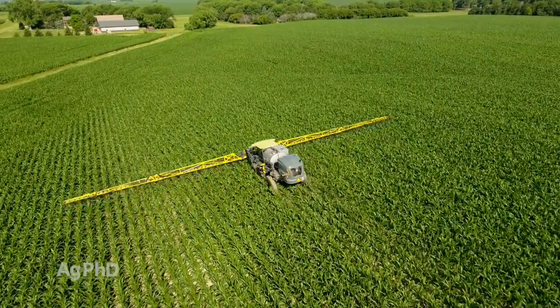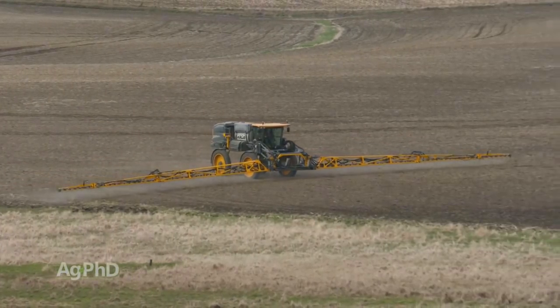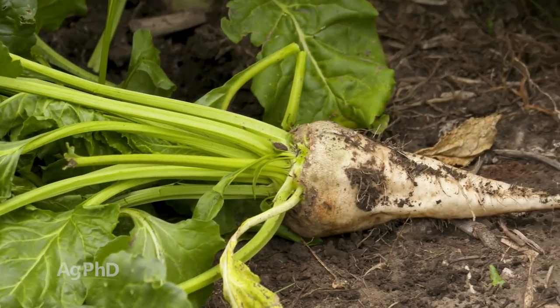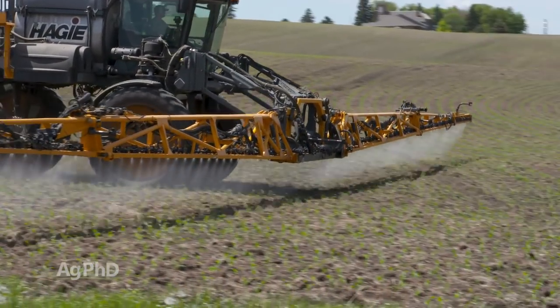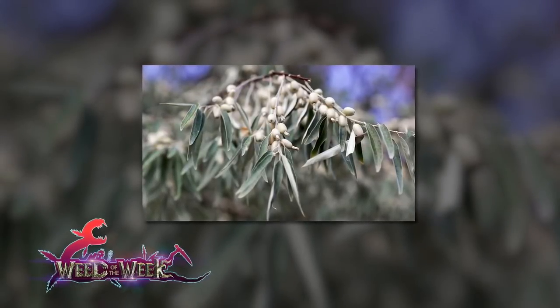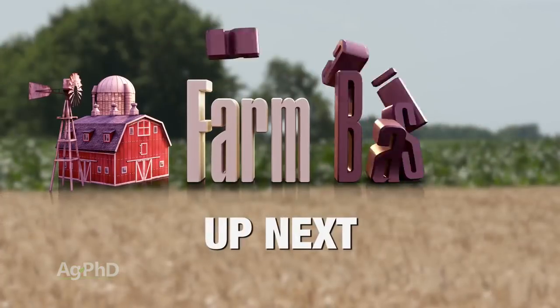We'll also talk about post-emerge residual options for corn, and we're going to turn a little earlier in the season and talk about some pre-emerge herbicides in crops like alfalfa, sunflowers, and even sugar beets. So we've got a lot of different herbicide choices we're going to run through today. Hopefully some of them will control our Weed of the Week — we'll share the best strategies later in the show. We've got an Iron Talk coming up as well, but first here's our Farm Basics.